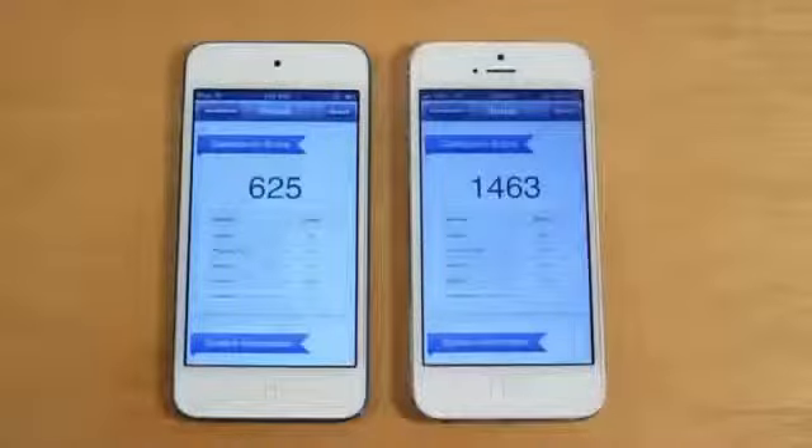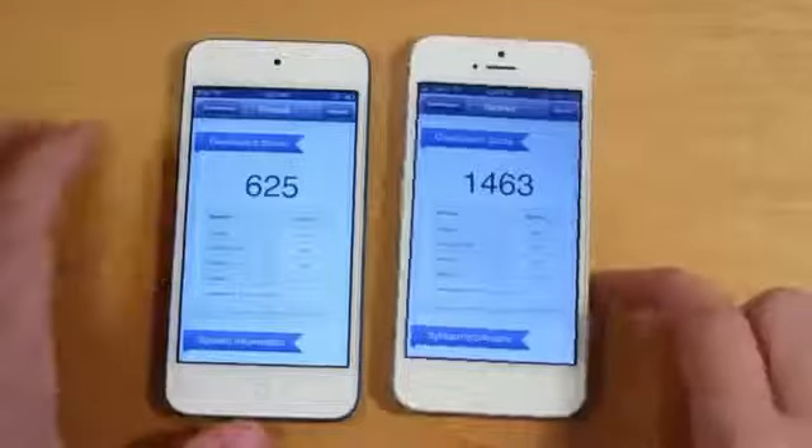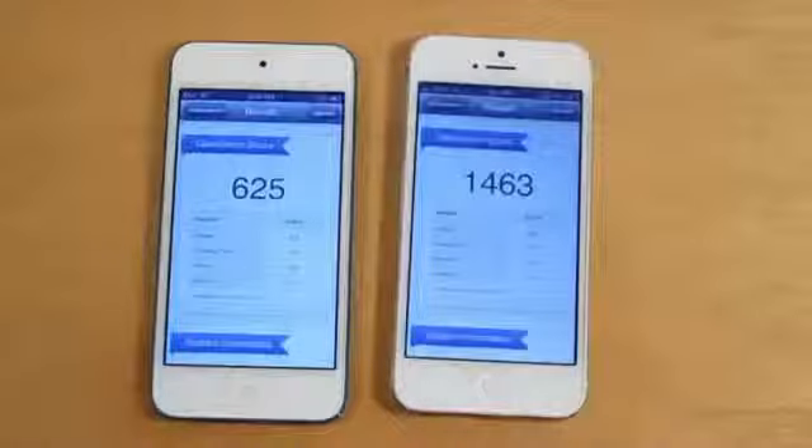To start off with, I ran Geekbench on both devices. Geekbench is a free utility in the App Store, and it pretty much tests the overall performance of the device — the bigger number, the better. The iPhone 5 got 1463 versus the iPod Touch 5th generation's 625. Altogether, this scores over double as high as the Geekbench on the iPod Touch, and you guys can tell the performance.